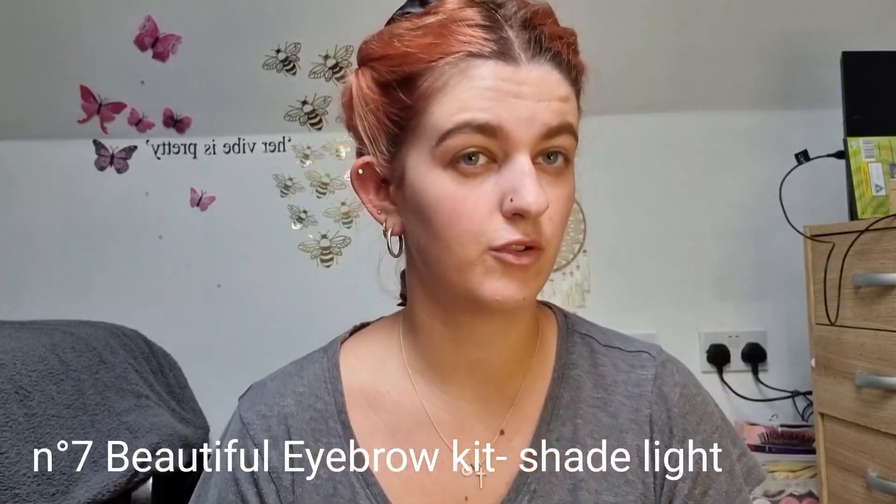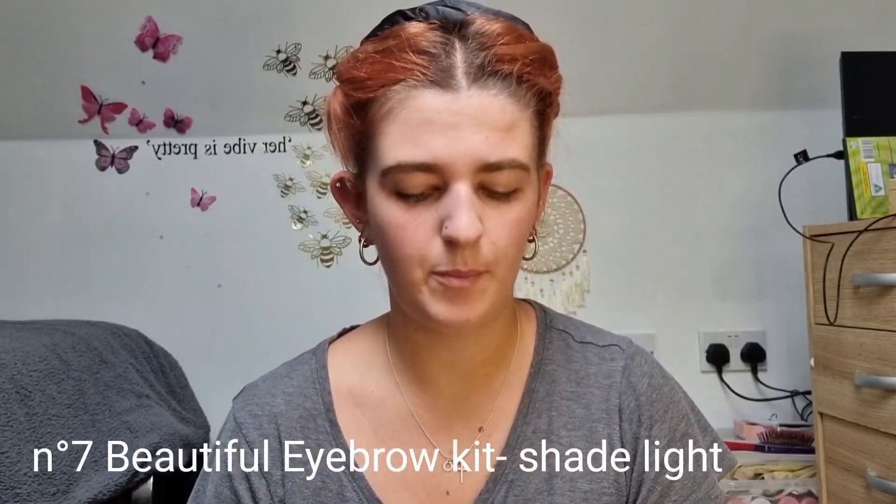With this Number Seven brow kit, I'm just going to round them off a little bit — round the bottom just to make them a little bit more sleek.